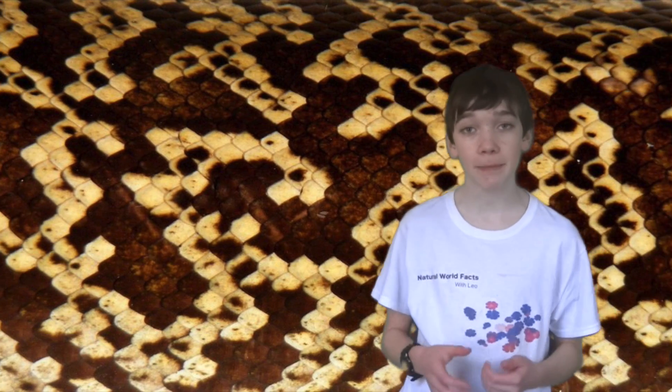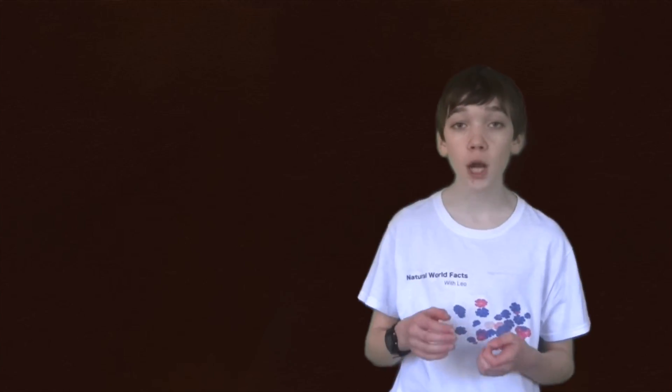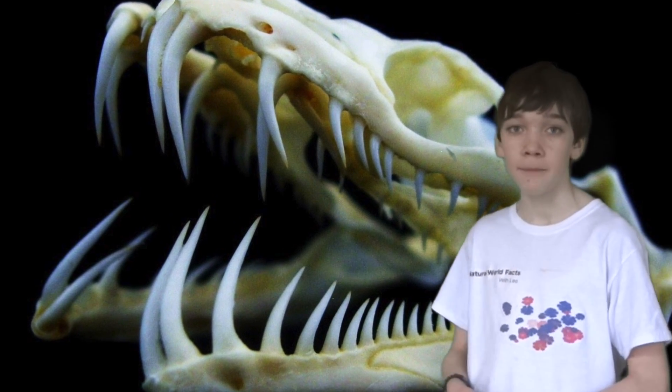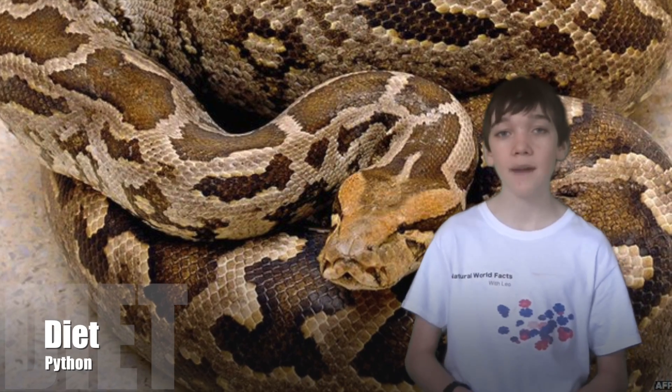The size and colour of each species of python varies. Colouring can range from intricately patterned scales, such as on the Burmese python or the ball python, to dark brown or bright green, such as on the green tree python. They have triangular shaped heads and sharp backward-facing teeth that they use to grab prey.